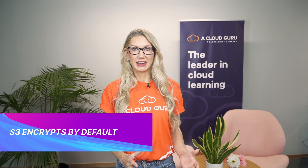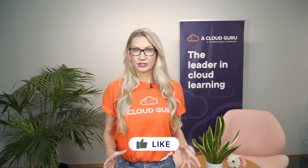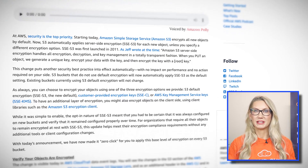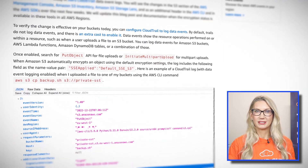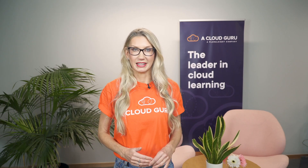S3 now automatically encrypts all new files by default. It uses S3 managed server-side encryption, also known as SSE-S3, to encrypt all new objects that you upload at no additional cost and with no impact on performance. This type of encryption uses AES 256-bit encryption, which is an industry standard for server-side encryption, and this will be applied to all new buckets and all existing buckets — new objects that are uploaded will be encrypted.